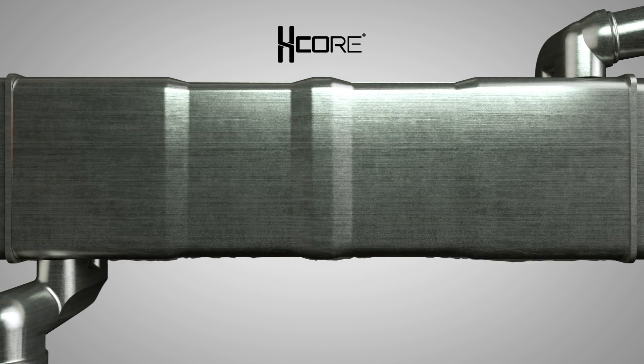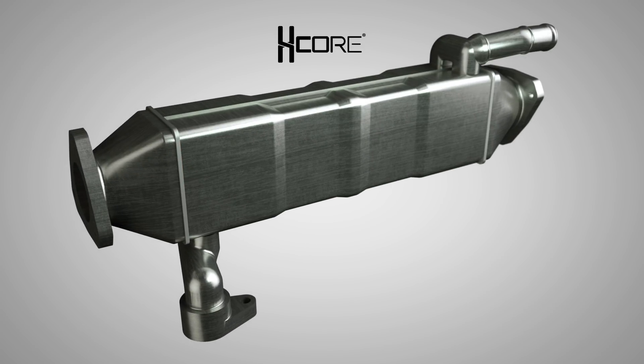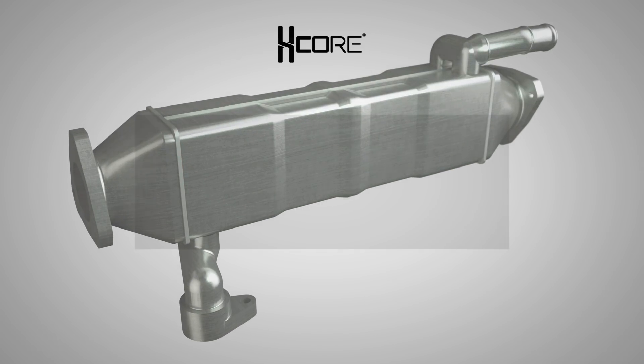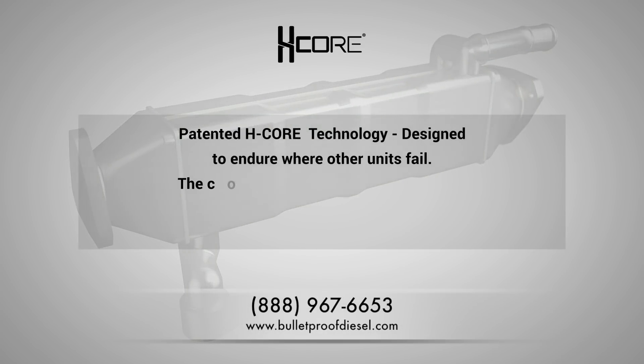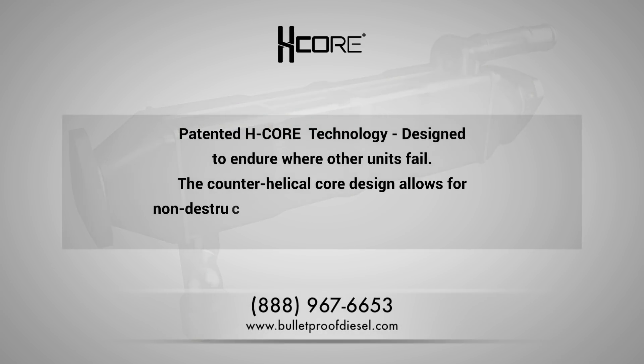With the threat of rupture greatly reduced, Bulletproof Diesel's H-Core equipped EGR coolers provide a more reliable solution. With new applications regularly being added, be sure to get in touch with us to let us know of your needs.